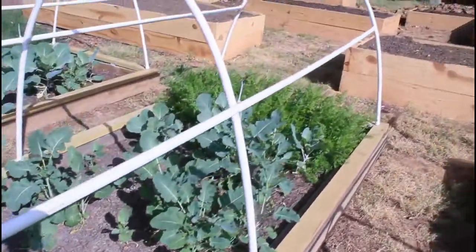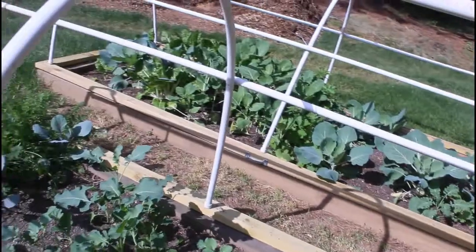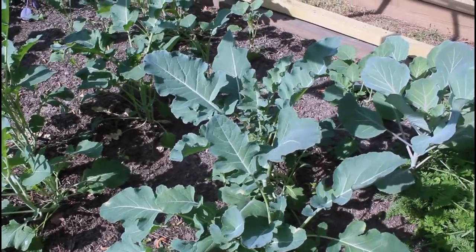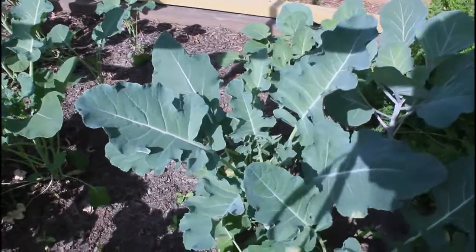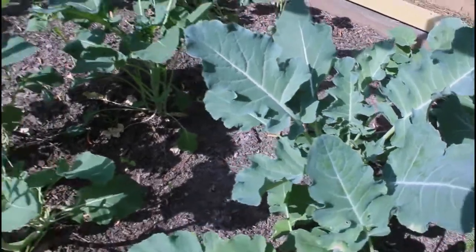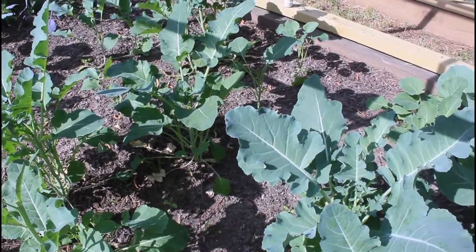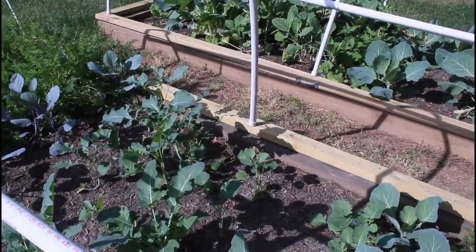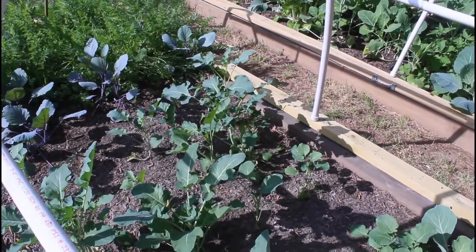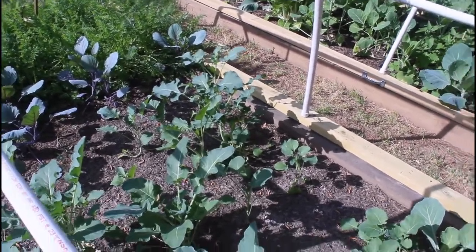We're not going to get any broccoli heads from these — I see one trying to head up. I've had a couple of the others try to start making heads, but then it got hot and they just went to flower. So I plucked them and ate them right out here, because you can actually eat broccoli when it starts to flower — it's really delicious.